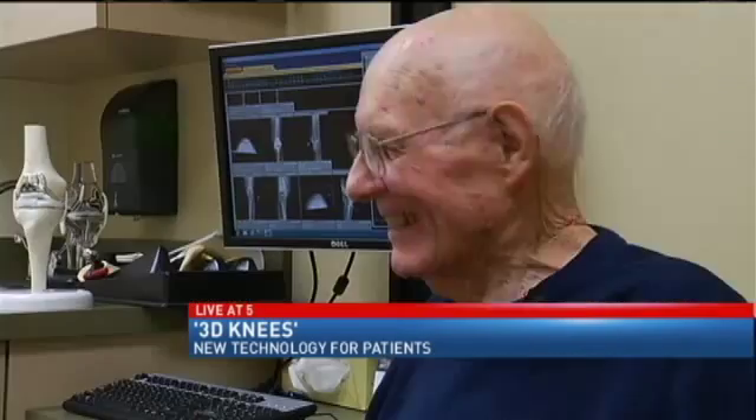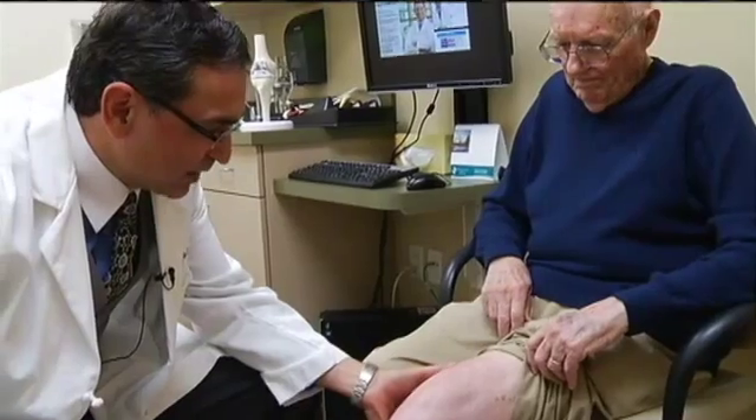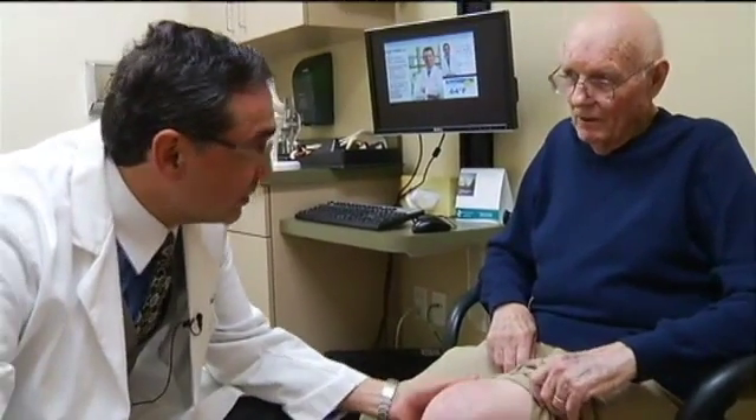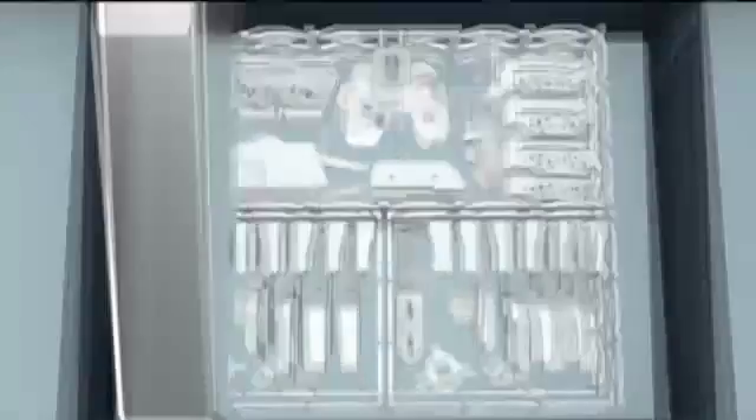Dr. Sandeep Moonjaw and his patient Larry Johnson aren't just testing out his new knee. He was walking pretty good soon after surgery — same day. They're proving the future of medical technology.